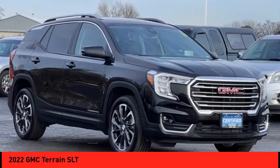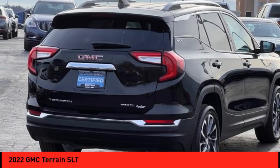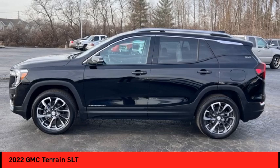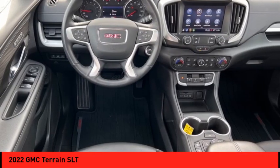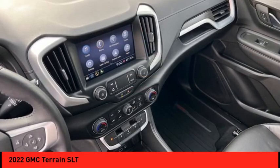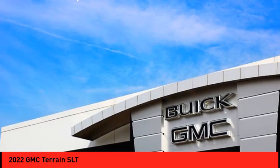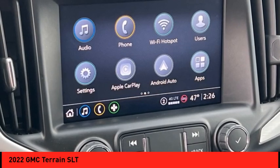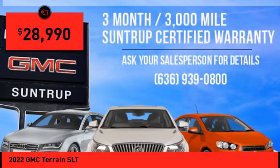Take a ride in the 2022 GMC Terrain. The Terrain combines the benefits of a crossover with the style and functionality of an SUV. It offers uncompromised capability, a balanced stance, and a commanding view of the road, letting occupants enjoy a confident driving experience. An EPA estimated 32 highway MPG is not bad either.